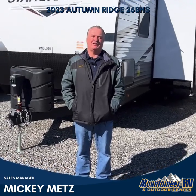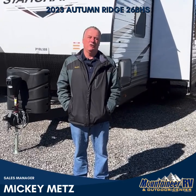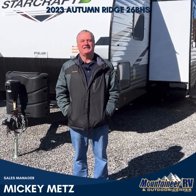Hi, I'm Mickey Metz, sales manager here at Mountaineer RV and Outdoor Center, located here in Jane Lew, West Virginia, off of exit 105 on Interstate 79.